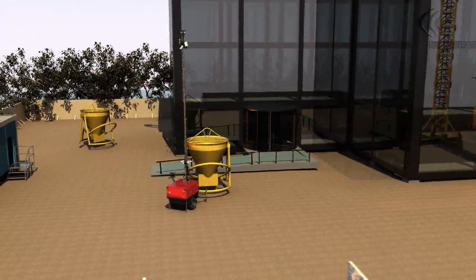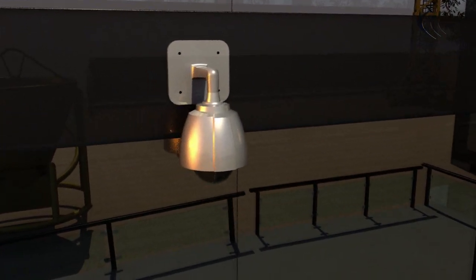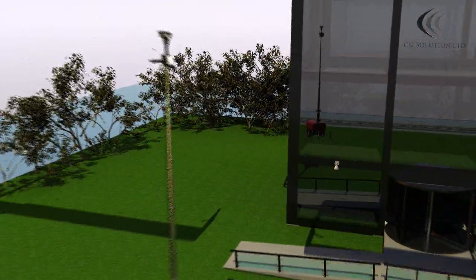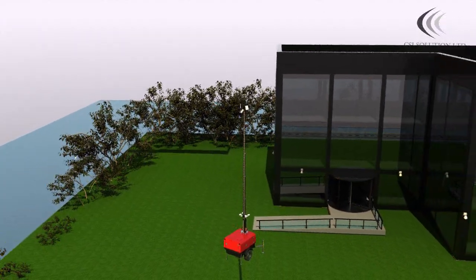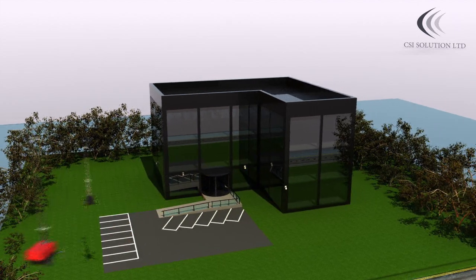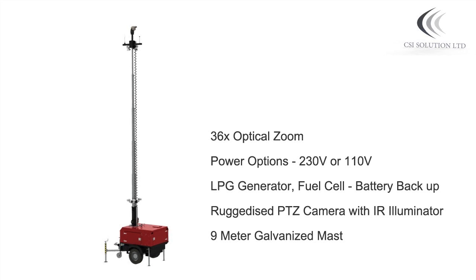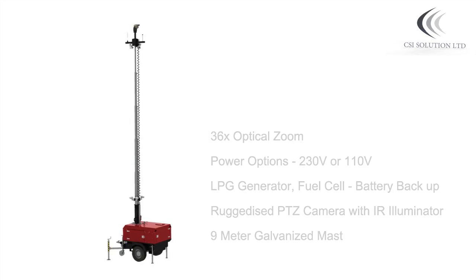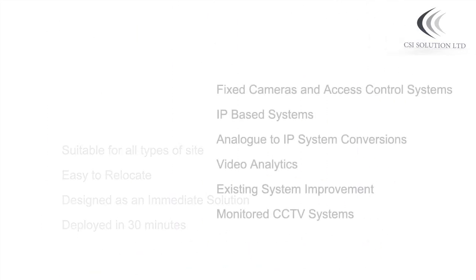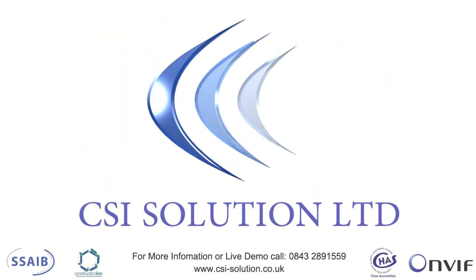CSI Solution Ltd. also supplies and installs permanently fixed security systems, specialising in CCTV and access control systems. Sourcing only the highest quality of products in the security market, leaving our customers with complete satisfaction and peace of mind.